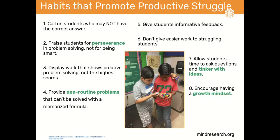Number seven: allow students time to ask questions and tinker with ideas. Give students free exploration time with the Rubik's Cubes before providing any tips, giving them the opportunity to develop their own strategies and see how the pieces work and interact.